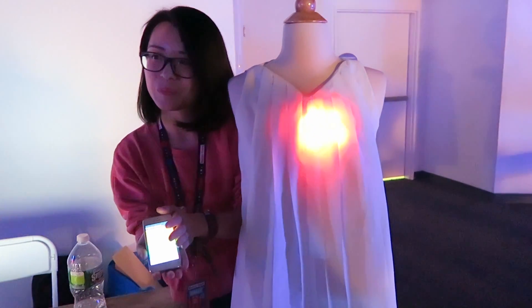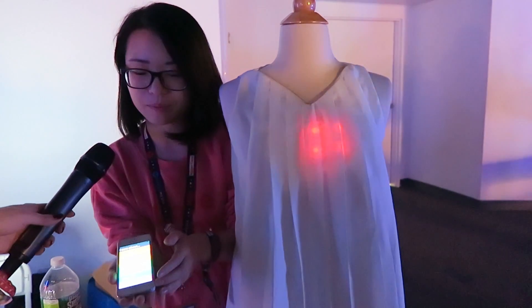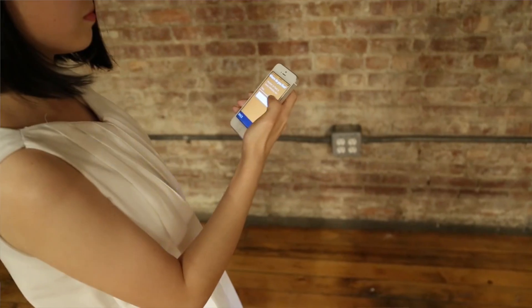That's so cool — did you write this app yourself? Yes, I wrote this app myself. I used a library called Cordova — I actually wrote it as a website and then Cordova packages the website into an app for iOS or Android.